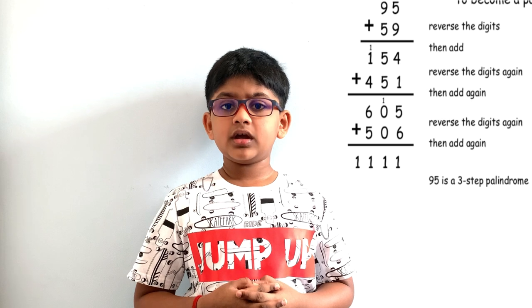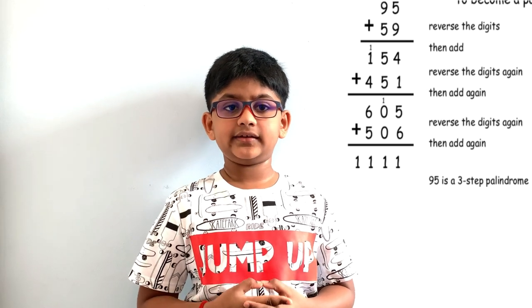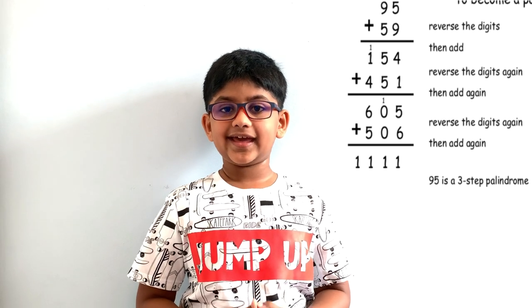For some numbers, you need to repeat the step again and again. Still, you can get the palindrome number.